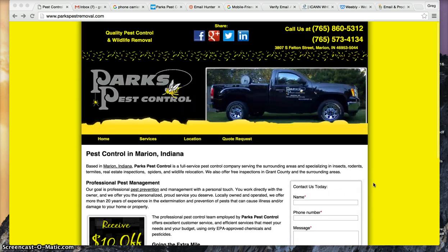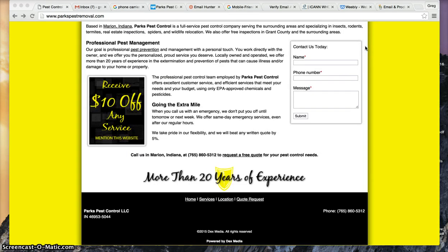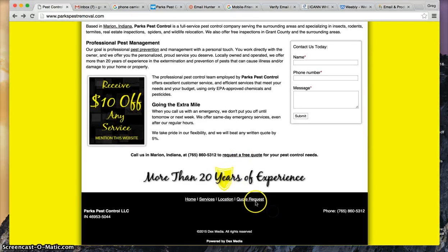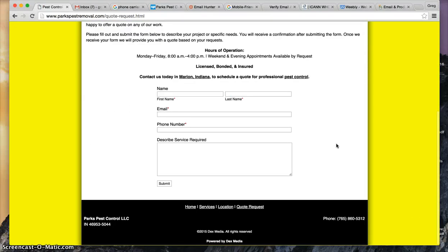This really comes in handy when you cannot find an email address but it's a service-based company. I looked all over this particular page and couldn't find it. A lot of times on these decks pages you'll find the email under the quote request page, but I came here and looked all through it and it's not there.